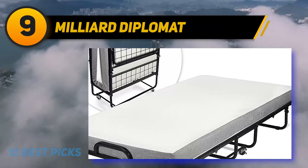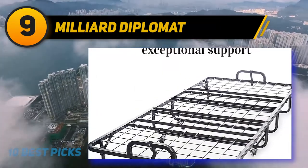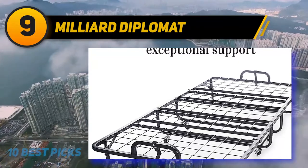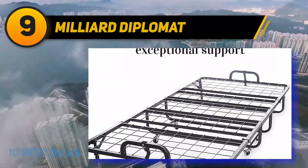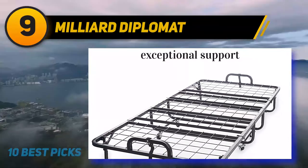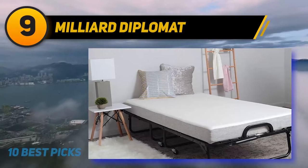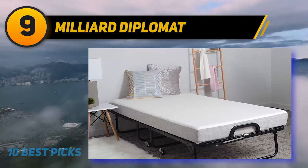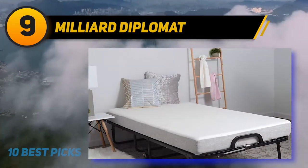You have the finest Milliard Diplomat folding bed from the reliable online store, which is noted to be a twin size bed, so you can easily accommodate two people at the same time. It comes with a luxurious memory foam mattress and a strong sturdy frame. The Diplomat features a real foam mattress which provides a solid base and memory foam for soft and luxurious comfort.